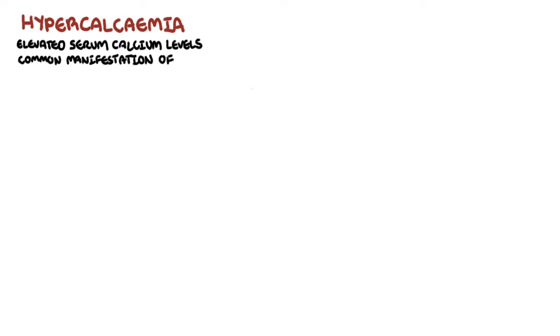Hello, in this video we're going to talk about hypercalcemia in malignancy. Hypercalcemia is elevated calcium levels in serum and is a common manifestation of certain types of cancers and cancer metastasis.